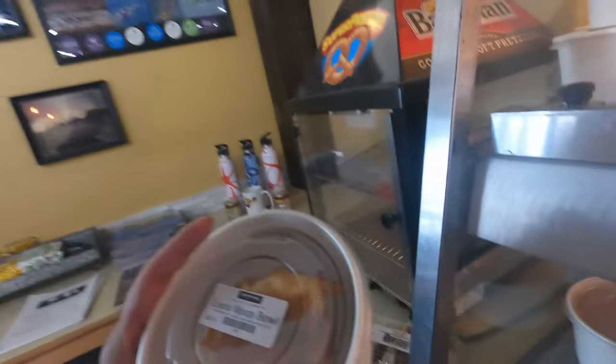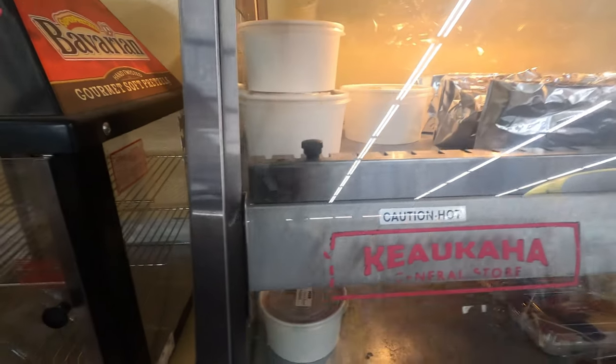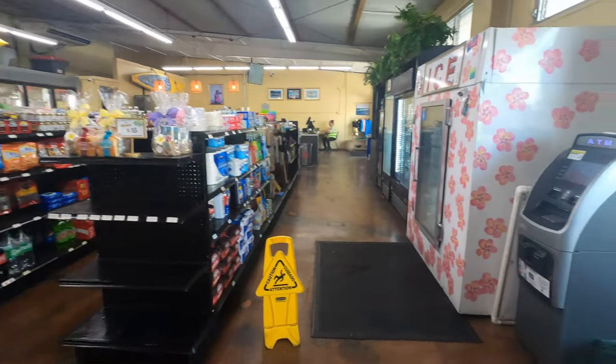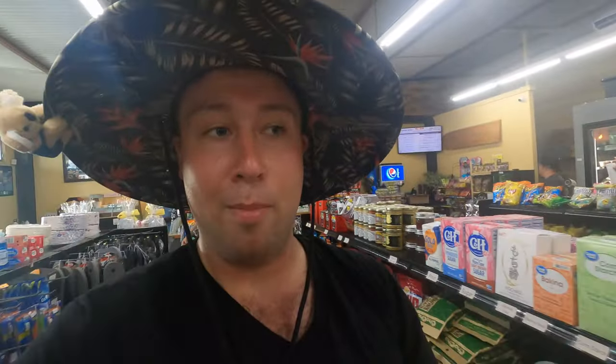We're gonna try some of their sushi, some drinks, and some of their hot foods. I needed a basket because we're getting so much. So again, we're only eating at the general store today — no coffee shop for us. So far we have the local Yamamoto, which is egg, beef, gravy, and rice, and we have some sushi. But let's see what else we're gonna get.